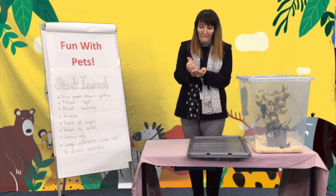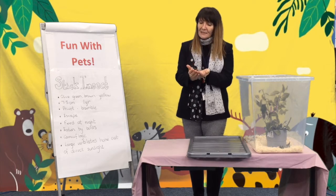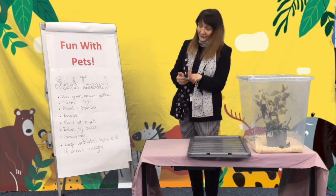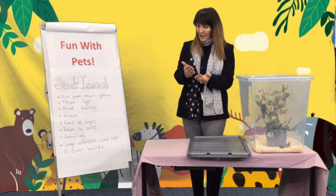We have been known to have them escape into the classroom and be sat on children's books, and we've had to go and pick them up and bring them back. They live on privet and bramble.